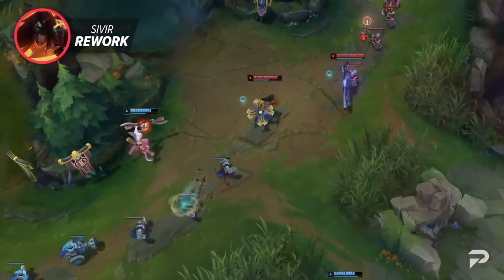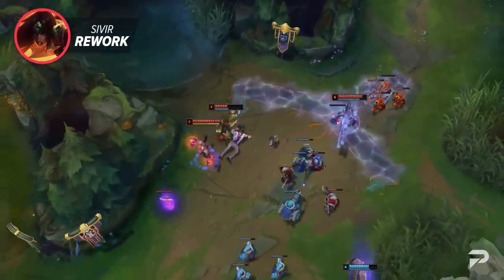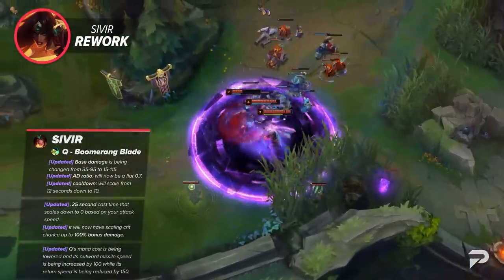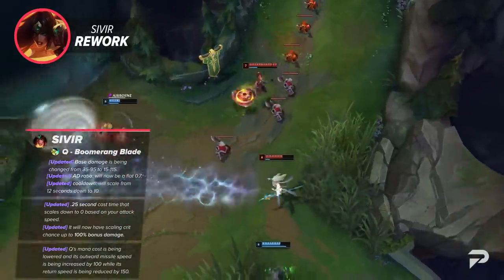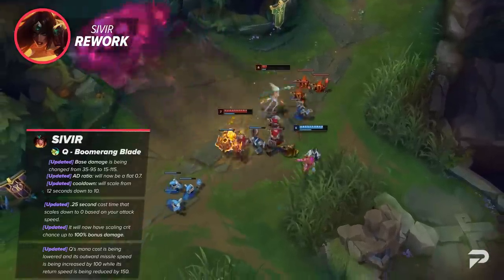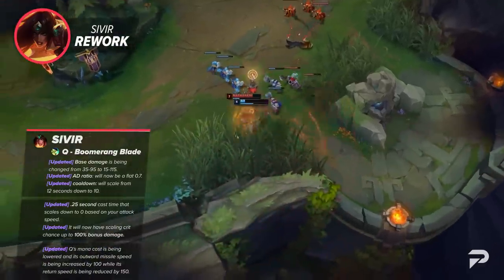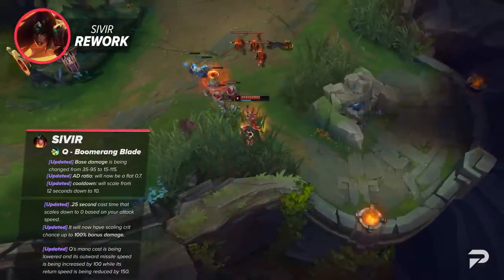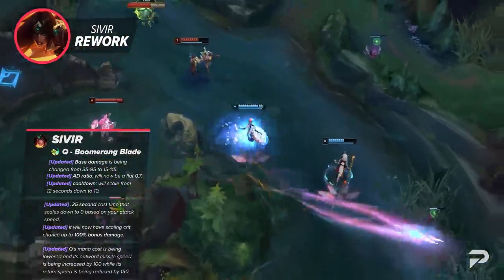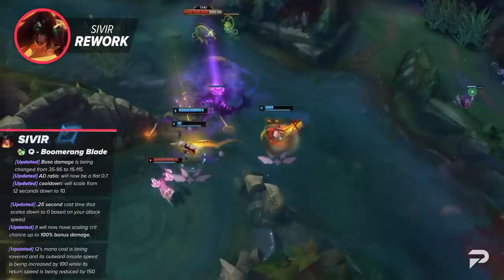Her passive is going to have her movement speed changed from a flat 2 seconds to it being decaying, and it will now scale with attack speed from 55 to 70. For her Q, it's looking to be far more reliable when thrown out in exchange for a slightly less reliable return, and will also have its damage scale better over time. Q's base damage is being changed from 35–95 to 50–115. Its total AD ratio will now be a flat 0.7 and its cooldown will scale from 12 seconds down to 10. It will also have a 0.25 second cast time that scales down to 0 based on your attack speed. To help its damage scale, it will have its crit chance apply 100% bonus damage. Q's mana cost is being lowered and its outward missile speed is being increased by 100, while its return speed is being reduced by 150.